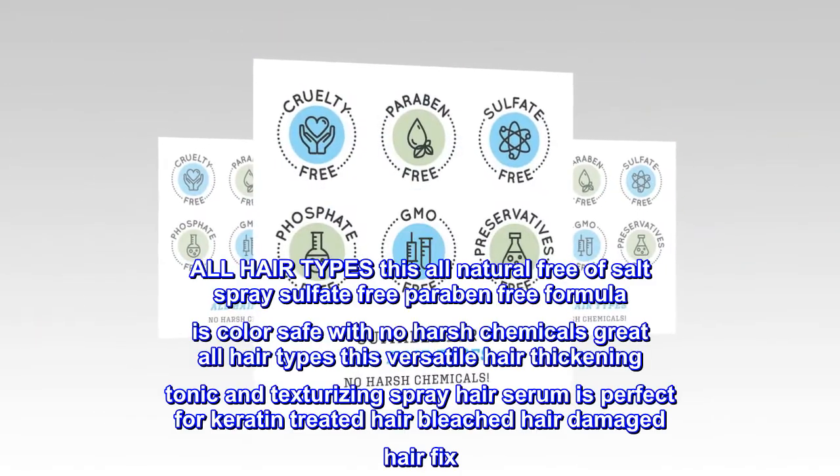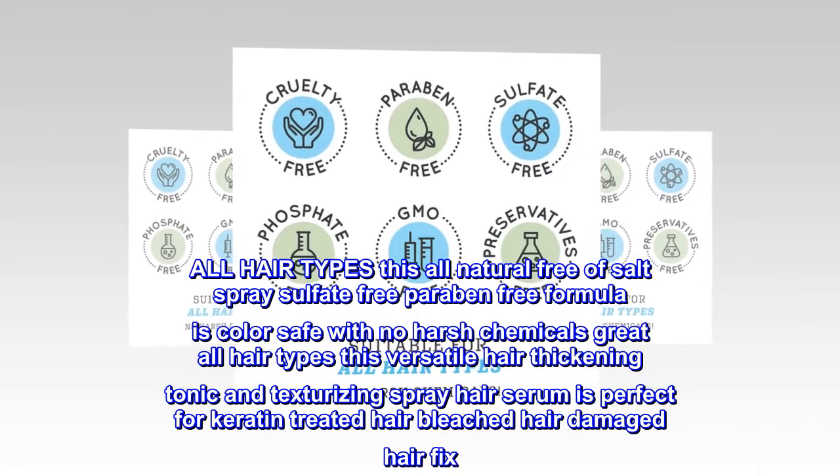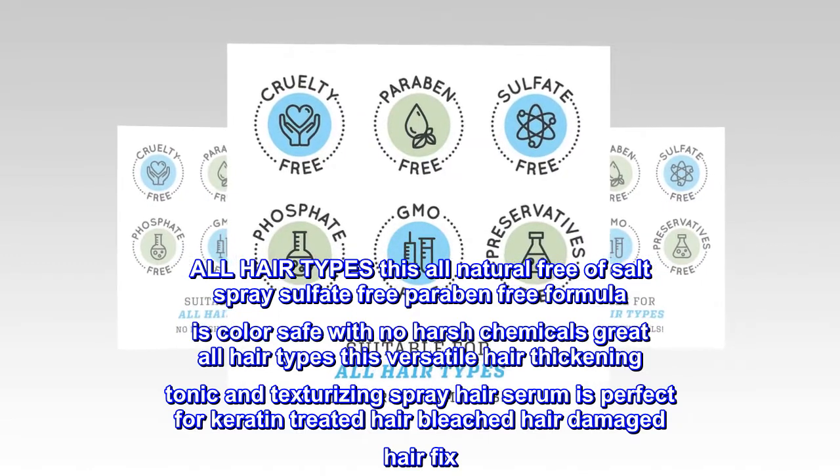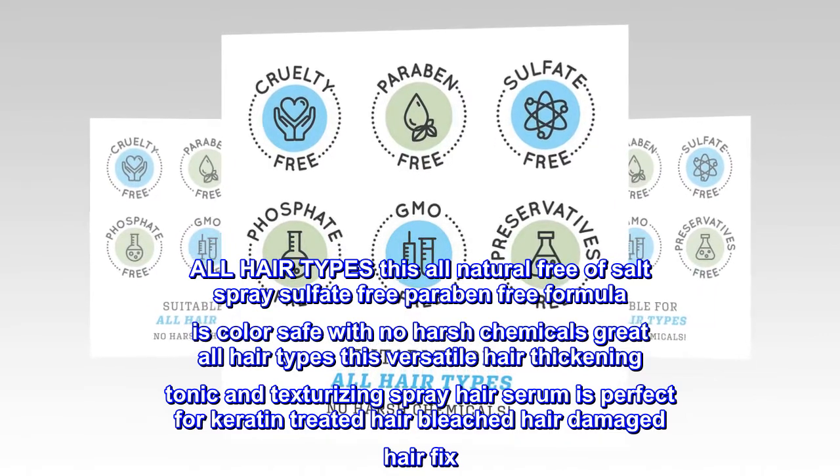All Hair Types. This all-natural, salt-free, sulfate-free, paraben-free formula is color safe with no harsh chemicals, great for all hair types. This versatile hair thickening tonic and texturizing spray hair serum is perfect for keratin-treated hair, bleached hair, and damaged hair.